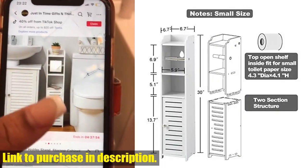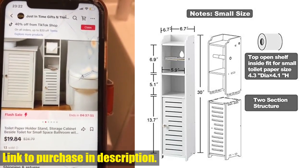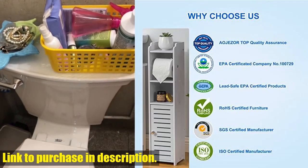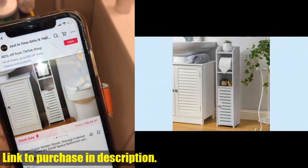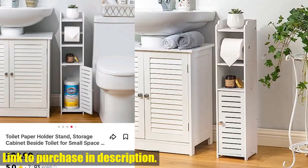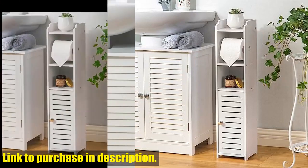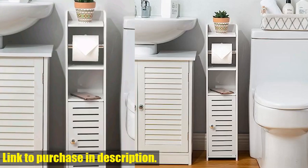This bathroom storage cabinet is compact and has a back hole design for wall mounting, making it perfect for small bathrooms with limited space. So if you're tired of clutter and disorganization in your bathroom, click the link in the description and get your hands on this toilet paper holder stand by Aogazer. Your bathroom will thank you.